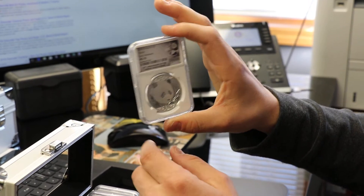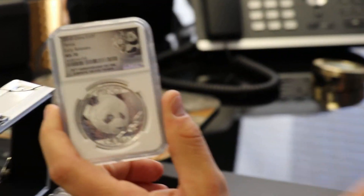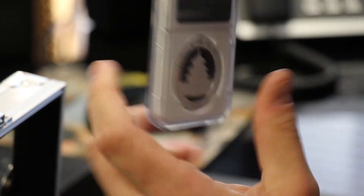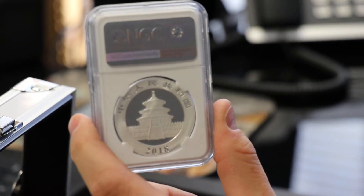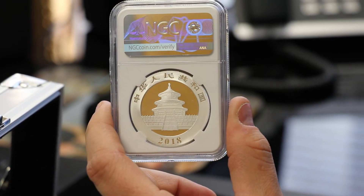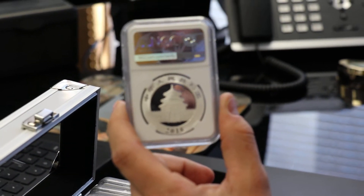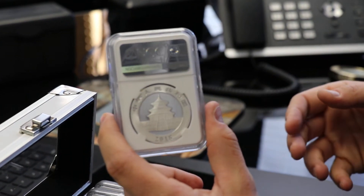What we have here: Mint State 70 — that's on a grading scale called the Sheldon scale. It goes from zero to 70, with a zero being like it got hit by a train, and a 70 being perfect. The scale goes from zero to 70, and here's why: when you first had the coin, it always sold for 70 times more compared to its ungraded bullion counterpart. The 70 grade came out because it sold for 70 times more than the price of that bullion coin. That was the original definition.